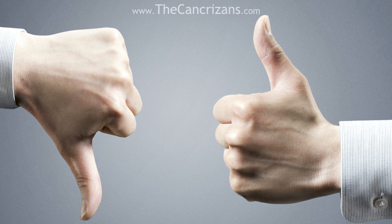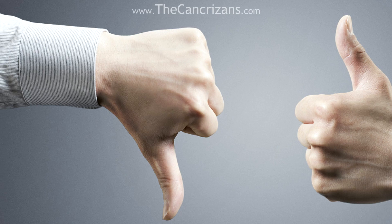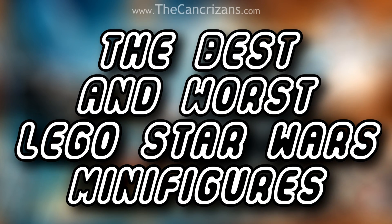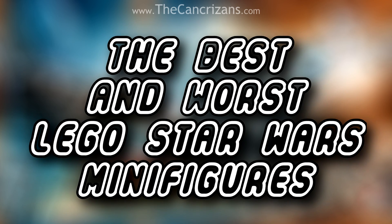I thought it would be a cool little idea to show you my awesome figures. Without any further ado, here are some of the best and worst Star Wars minifigures LEGO has to offer.